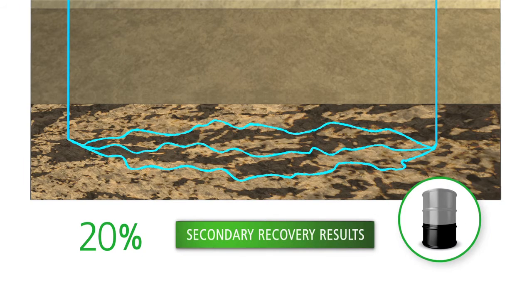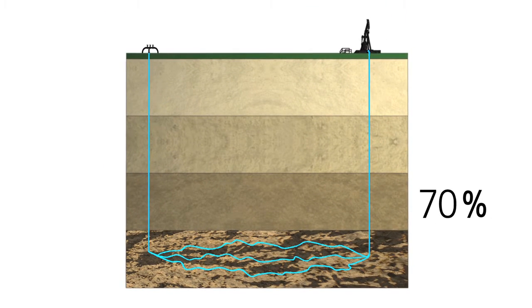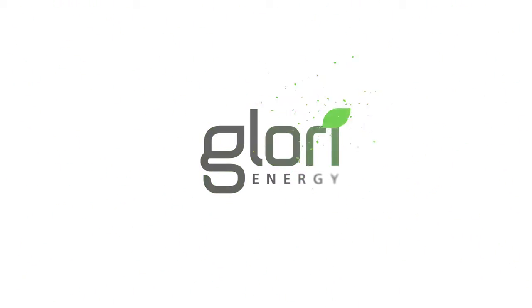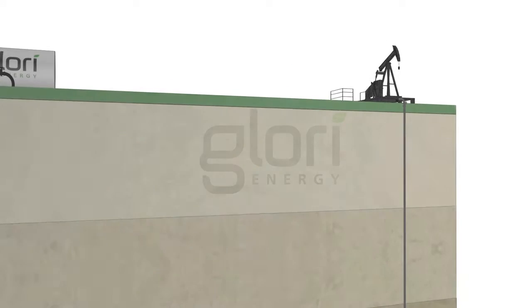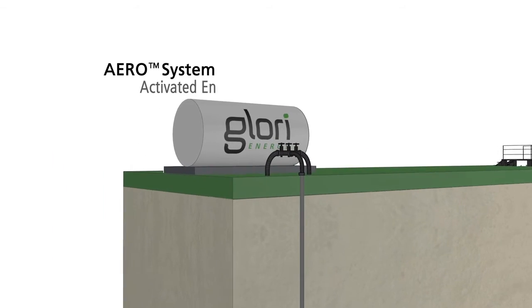Once secondary recovery no longer produces significant oil volume, on average 60 to 70 percent of a field's oil remains unrecovered. With the advent of Glory's oil recovery system, it is now possible to obtain additional oil that was previously unrecoverable. Glory's Activated Environment for Recovery of Oil, or AERO system,